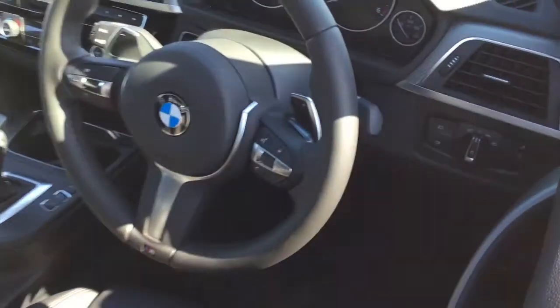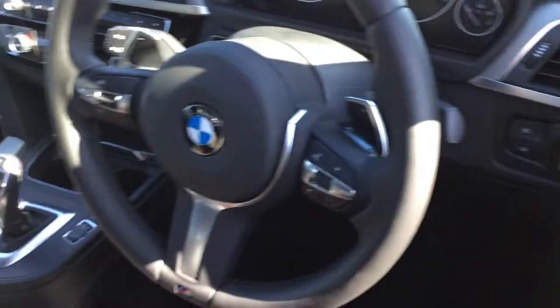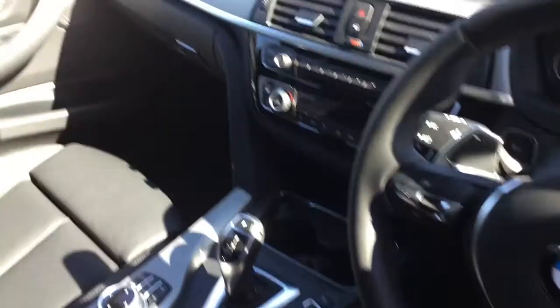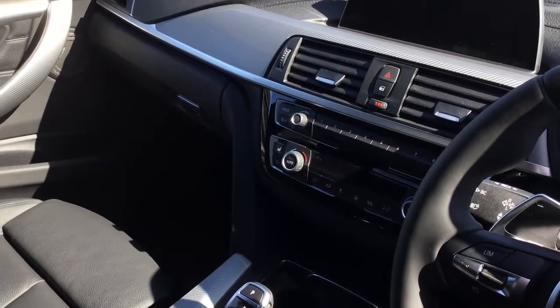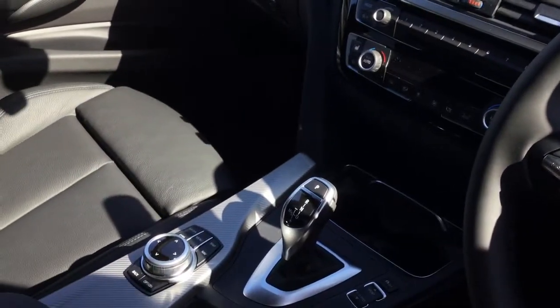There's a business navigation system, auto headlights, rain-sensitive wipers, dual-zone climate control, heated front seats, Bluetooth telephone connection, and Bluetooth music streaming.